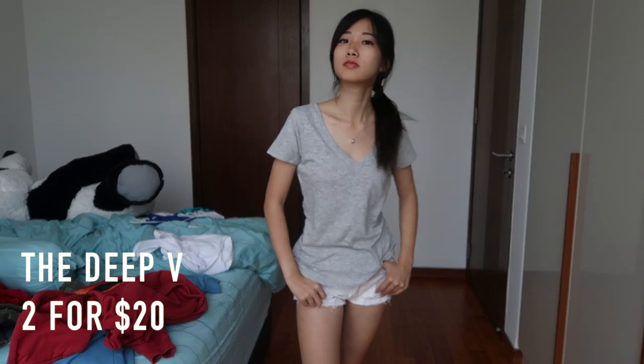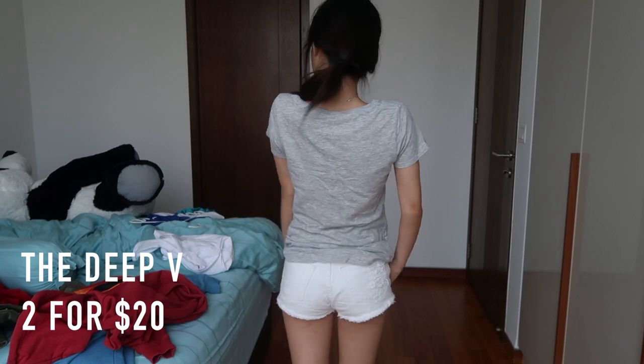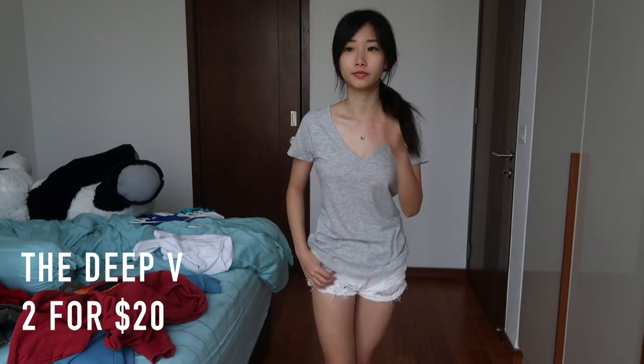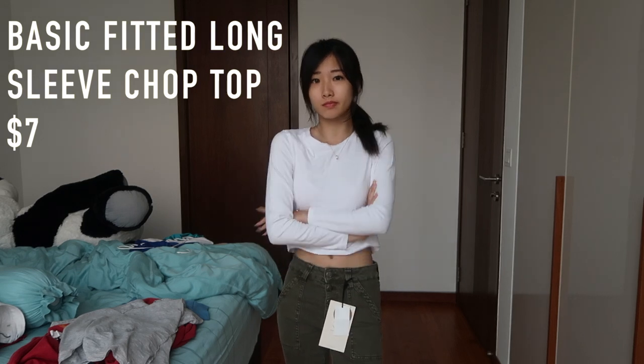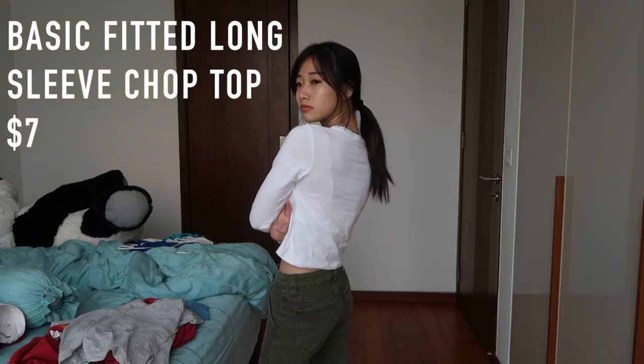Next one is this very basic v-neck shirt. The reason I bought it is because the v-neck cutting is really nice — especially for girls who have big boobs, you can show off your assets. After that is this white long sleeve crop top. Pretty basic but I like it because plain stuff is easy to match with outerwear. I got this below $10 so it was worth it.